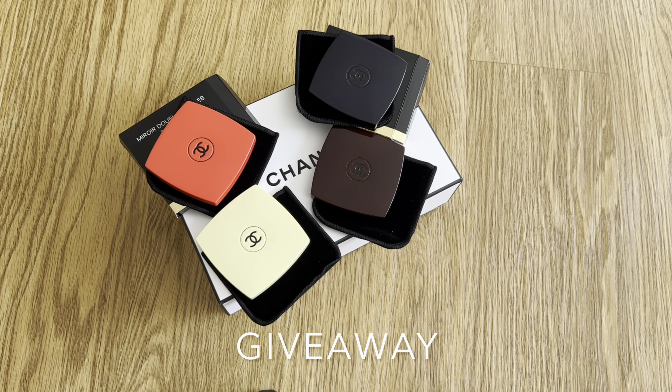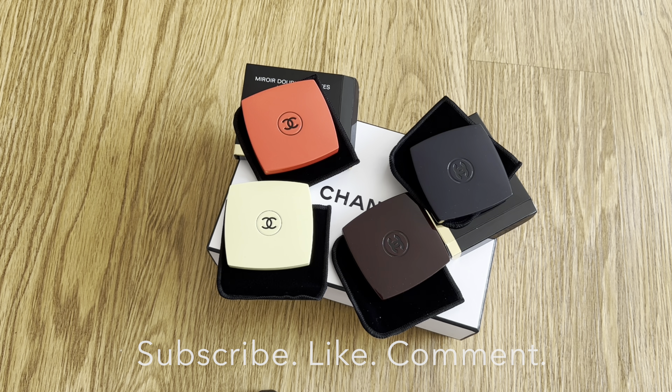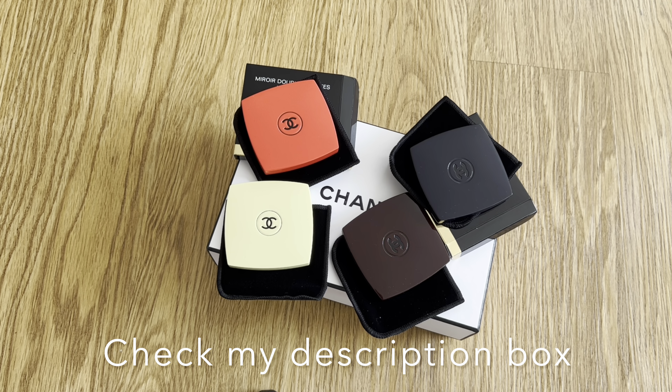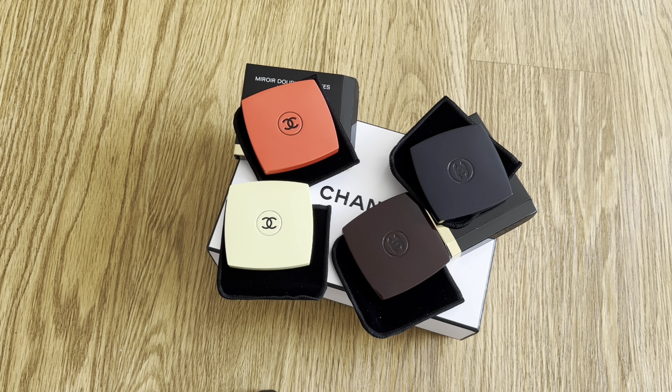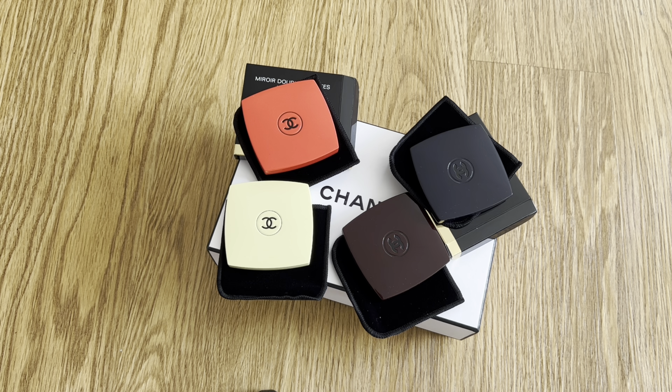Let's talk about the giveaway. The pale yellow OVNI color is my favorite of the bunch and I'm keeping it, but the other three colors are up for grabs. To enter, make sure you are subscribed to my channel, like this video with a thumbs up, and leave me a comment naming the color of your choice — the bright red, the dark navy, or the burgundy. Please check my description box for all the giveaway rules, because I want to make sure you don't use words that attract scammers, bots, and impersonators, which has been a problem with recent giveaways.